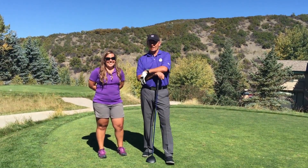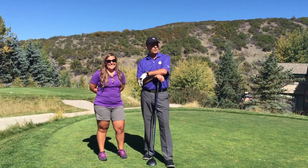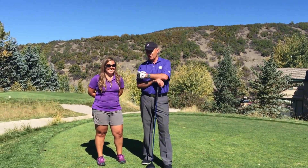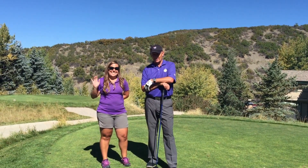Welcome to Greg's Gimmies. Today, we're out here on the beautiful fifth tee box, number five. And I have my very good friend, Lisa Gundy, with me today.